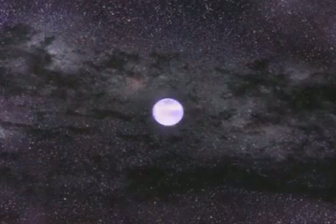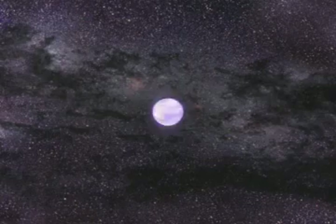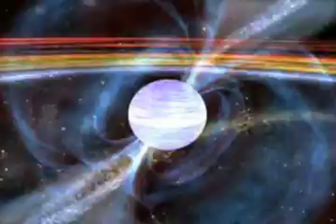These exotic objects possess enormous gravitational fields, about 100 billion times stronger than what we experience on Earth, and have very strong magnetic fields.